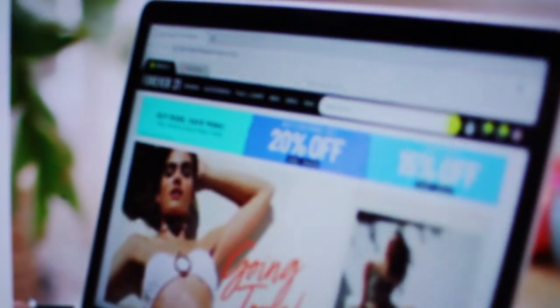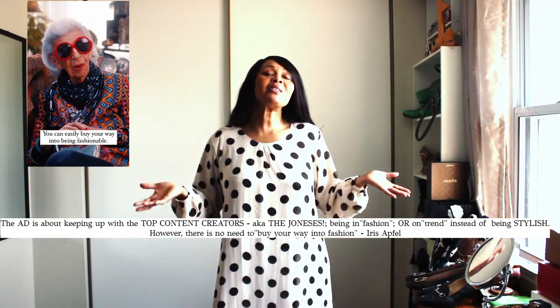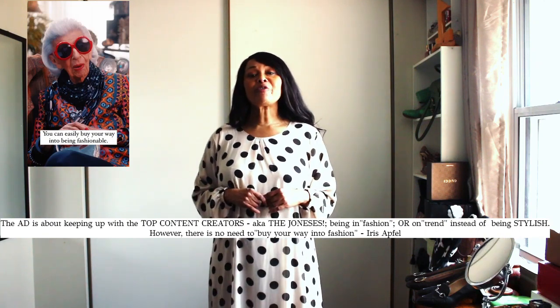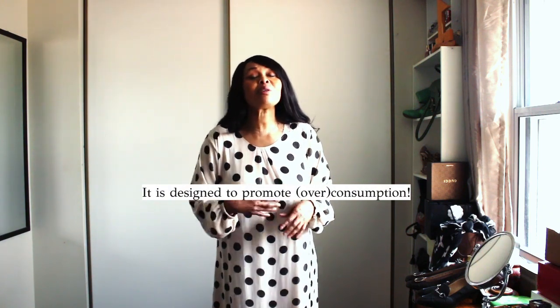The problem with that type of ad is that it is designed for you to spend. Polka squares, huh? Even if you still like your polka dots, it makes you feel like, wow, you're nobody. So therefore, you need to get into today's century by buying polka square. There's no such thing as polka square. It's designed for you to overconsume.